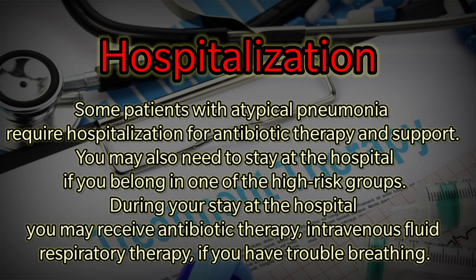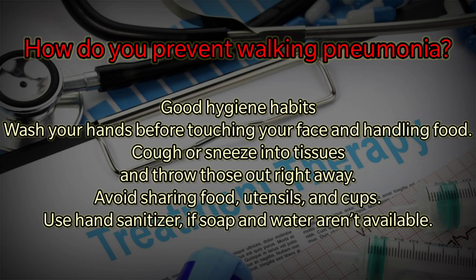How do you prevent walking pneumonia? Good hygiene habits include: wash your hands before touching your face and handling food, cough or sneeze into tissues and throw those out right away, avoid sharing food utensils and cups, and use hand sanitizer if soap and water are not available. Thank you all, have a nice day.